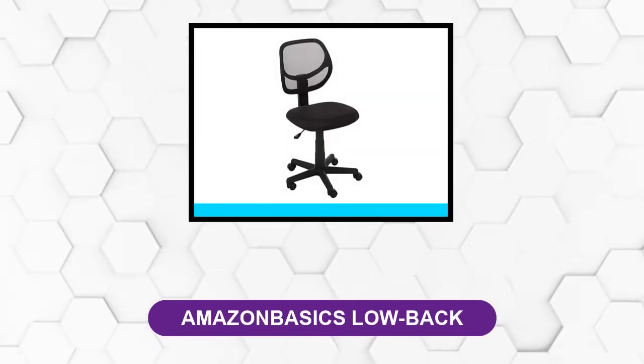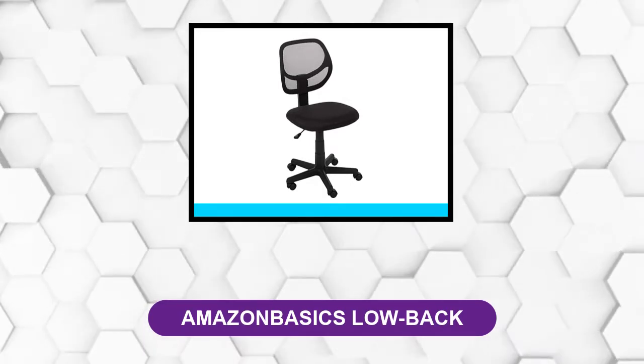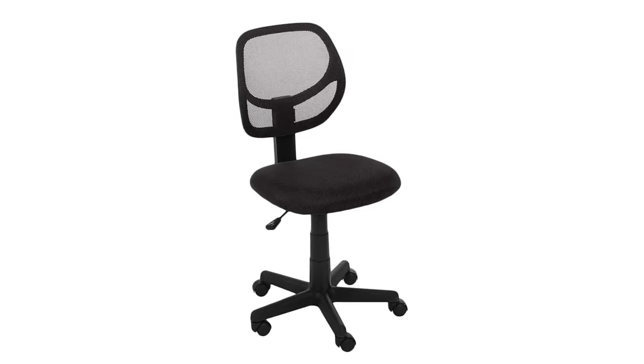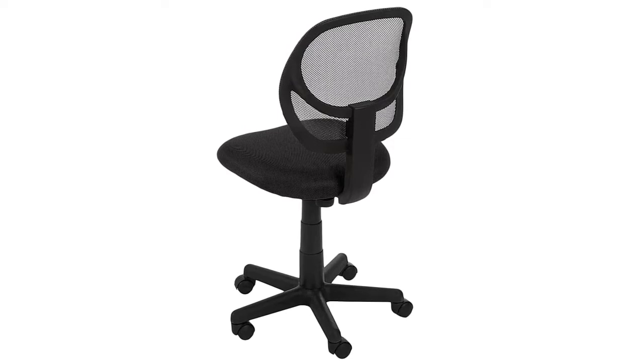At number 2: the Amazon Basics Low Back. The Amazon Basics Low Back upholstered mesh chair comes with a padded seat, and this allows it to offer a degree of comfort that is just enough for you to get your work done. The mesh back chair unfortunately doesn't offer much in terms of back support, so you will need to be very careful about buying it if you tend to suffer from back pains.